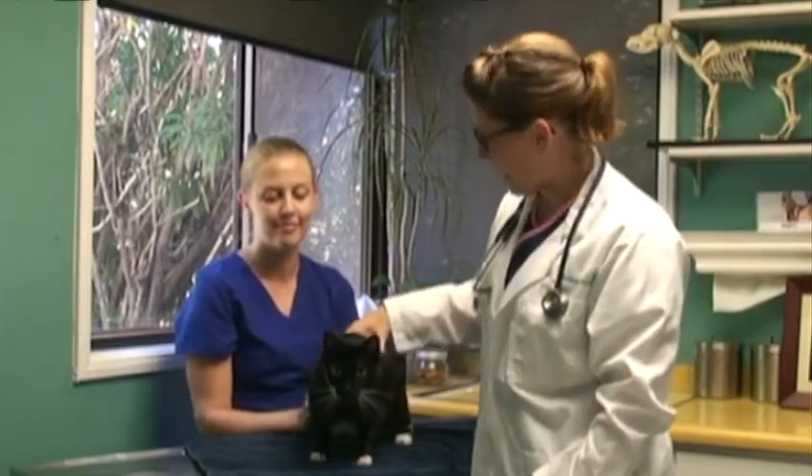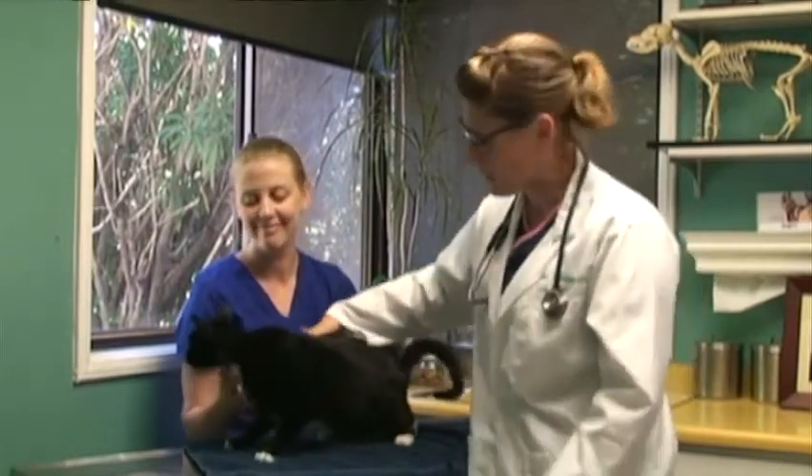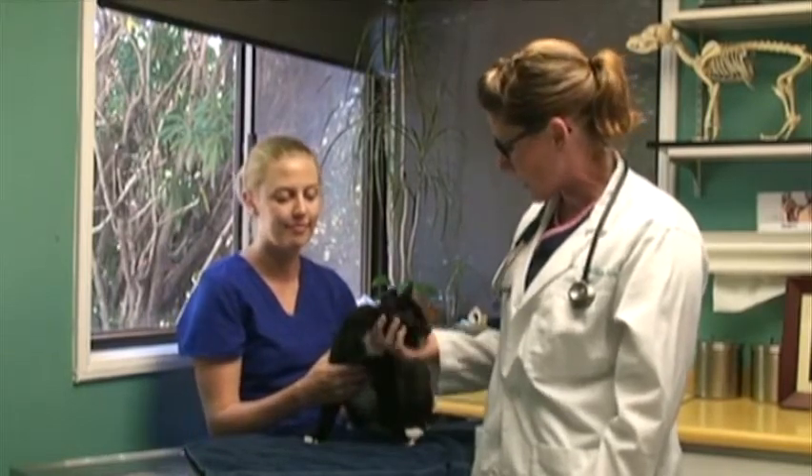Hi, I'm Dr. Leslie Chevline, and this is one of our technicians here, Tina, at Sacramento Animal Hospital. We're going to go through what an annual exam on your kitty is going to be like here at Sacramento Animal Hospital.